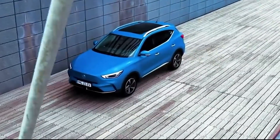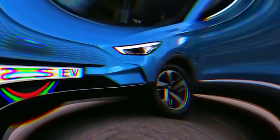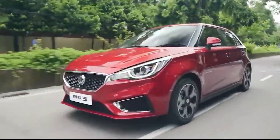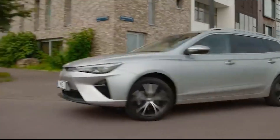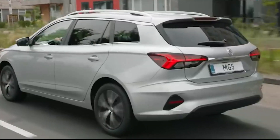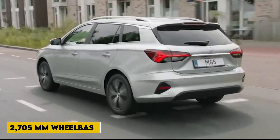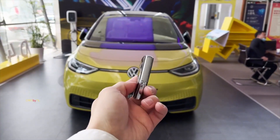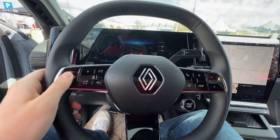The MG4 electric model is 4,287 millimeters long, 1,836 millimeters wide, and 1,504 millimeters tall. According to data from China's Ministry of Industry and Information Technology, the compact electric car has a generous 2,705-millimeter wheelbase. Based on its size, it would compete with the VW ID.3, Cupra Born, Renault Megane E-Tech, and Nissan Leaf.